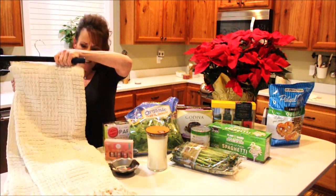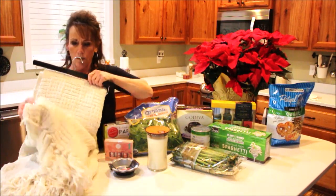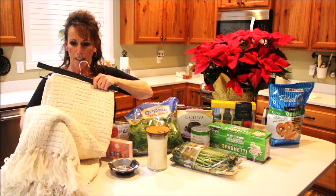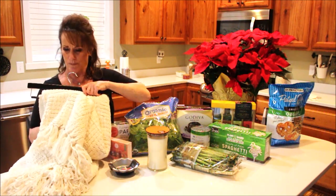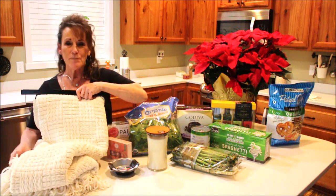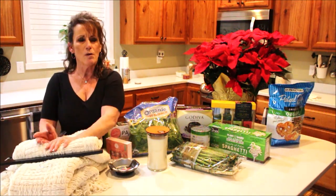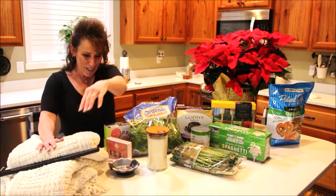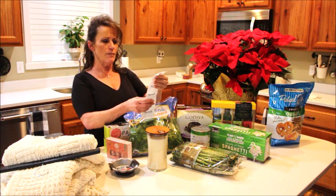I also bought a new chenille throw — it's really pretty, very much my taste, that farmhouse country style. It's going on the couch or the chair, I'm not sure yet. My Marshall's total was $57.41.